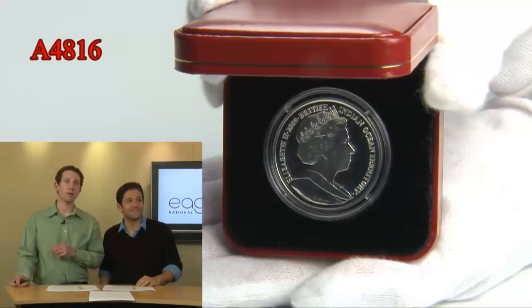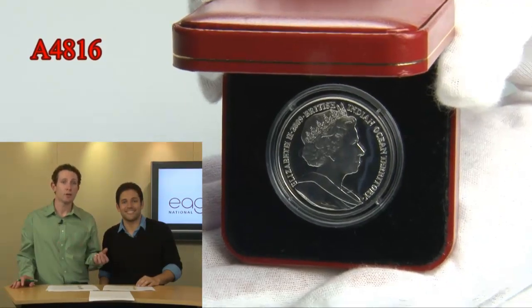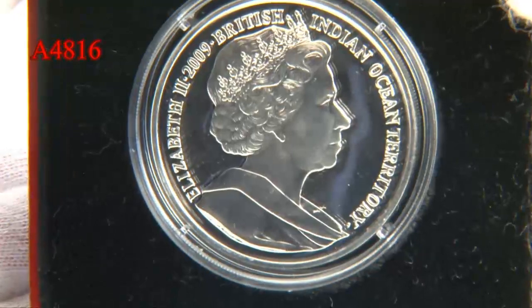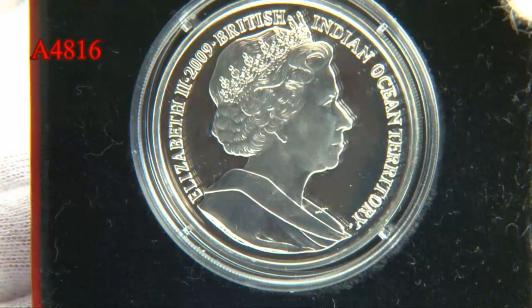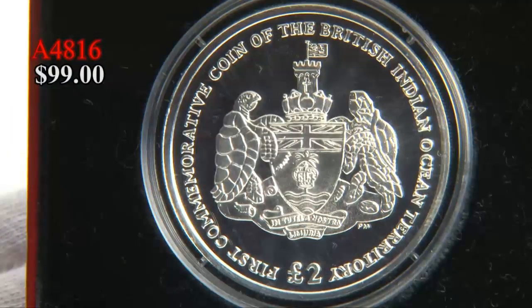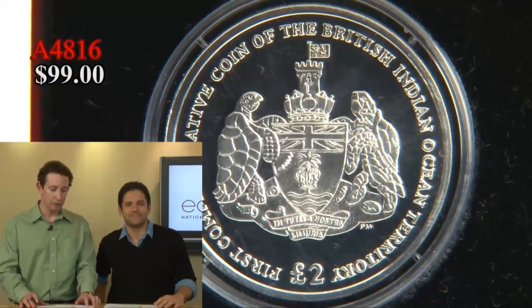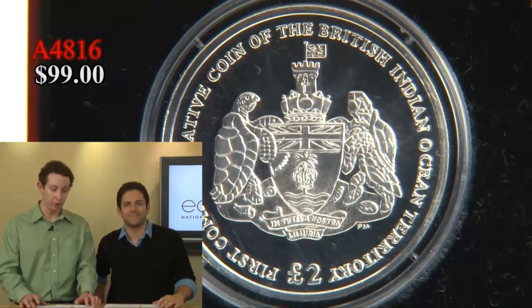It is silver, a very rare metal. It comes with a certificate of authenticity and the original packaging. Not just first of its kind, but first of the entire region, the entire country's kind. At this price, under $100 — you have it at $99 out the door. A4816, this is the coat of arms, and it is one that you can get right now for under $100 out the door.